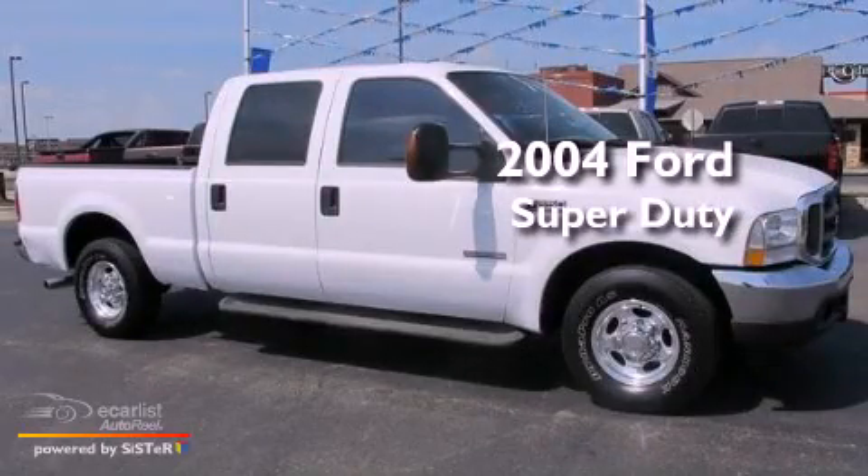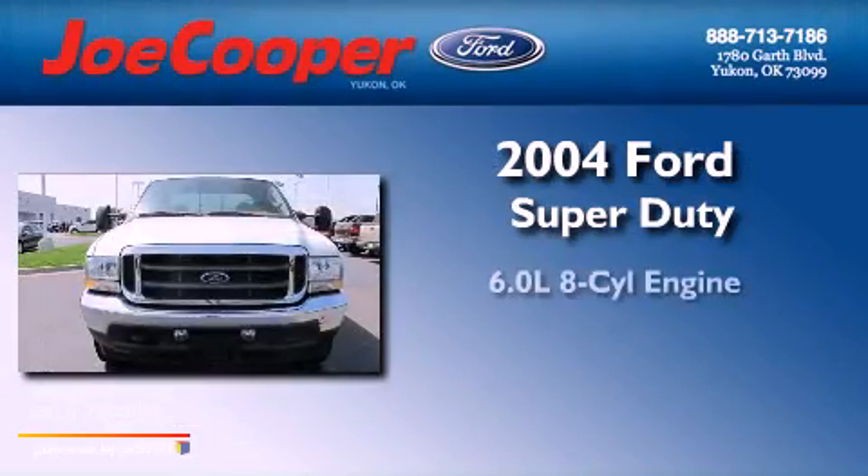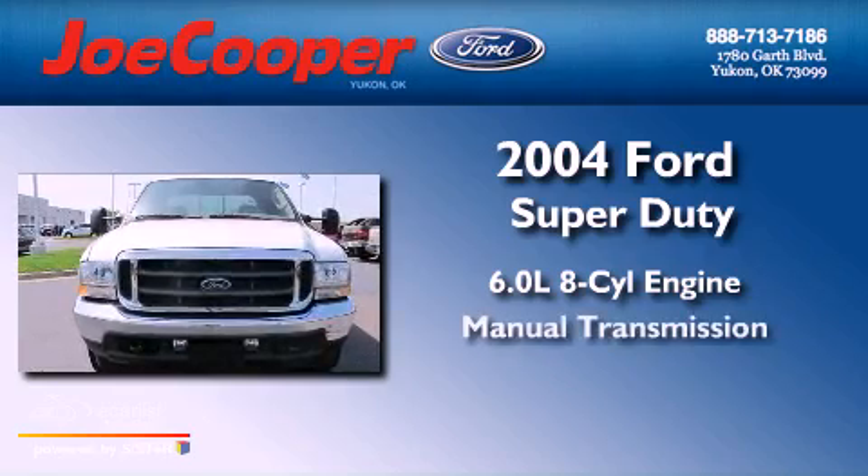This is a 2004 Ford Super Duty. It features a 6.0-liter eight-cylinder engine and a manual transmission.